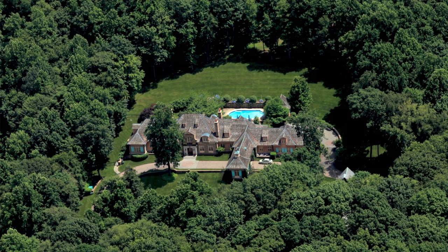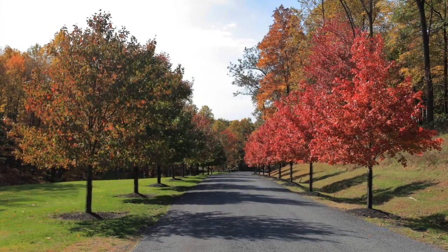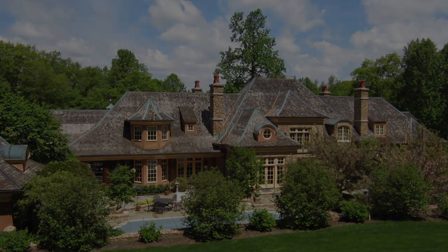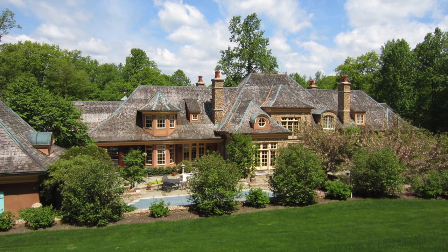We looked for two years in this specific area for a property that would fit the size of house that I was looking to build. It's a little over nine acres. I feel the placement of the house is probably the most crucial thing in putting a house on any piece of property.